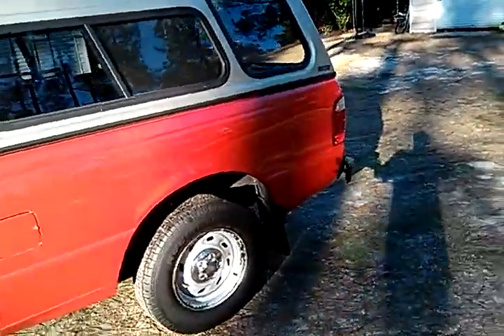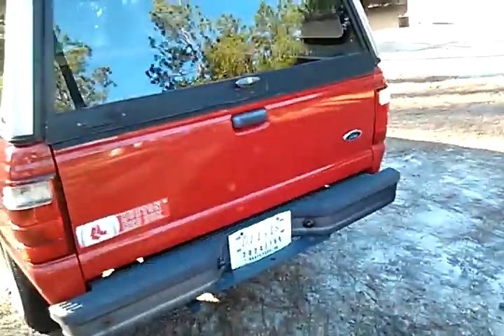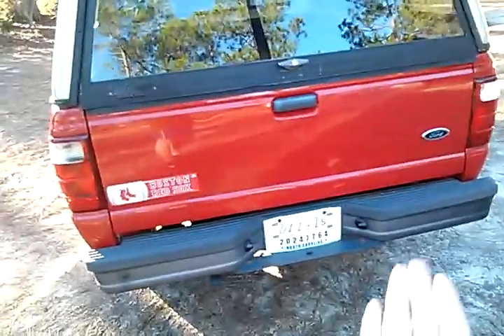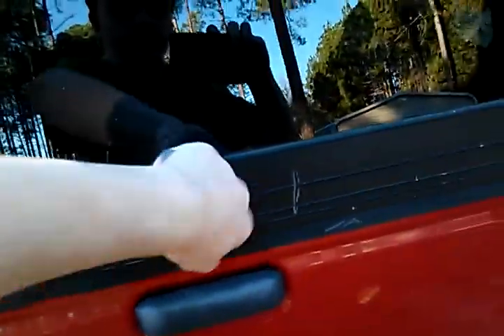Single cab. Two-wheel drive. 145,000 miles almost. Awesome Red Sox sticker. Yes. So we got the temp tag — we're waiting for it to come in with the real tag. Here's the bed of the truck right there. Wait till you see the interior. This looks almost, almost new.